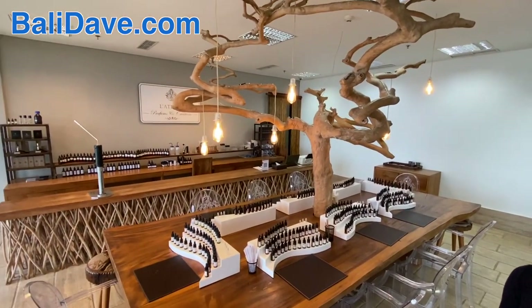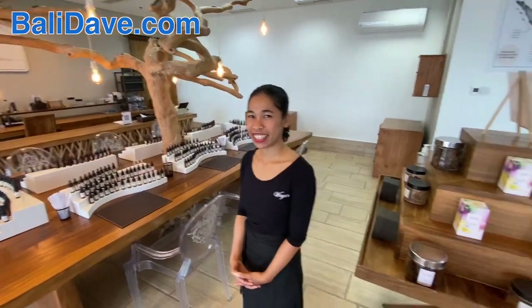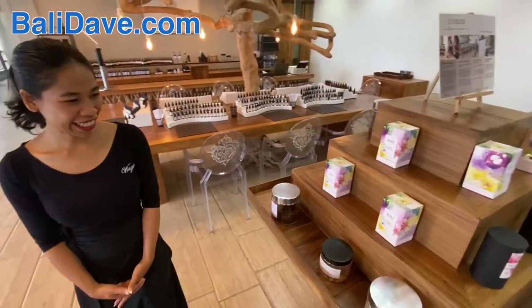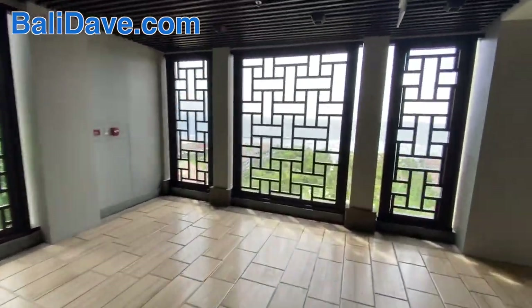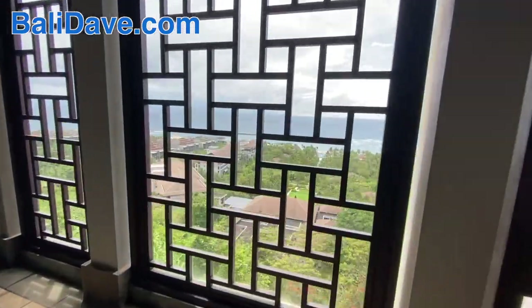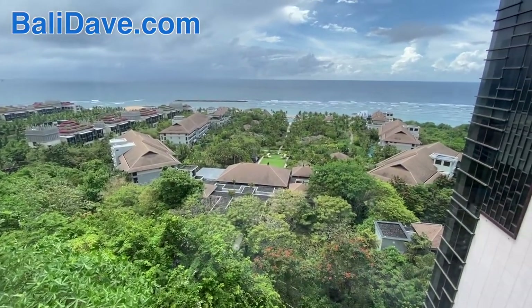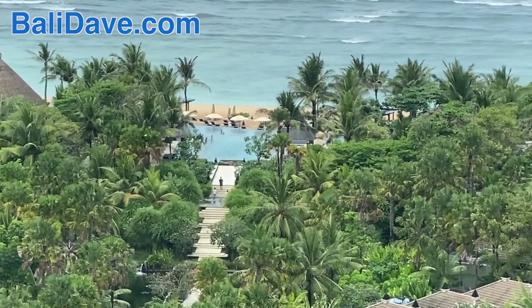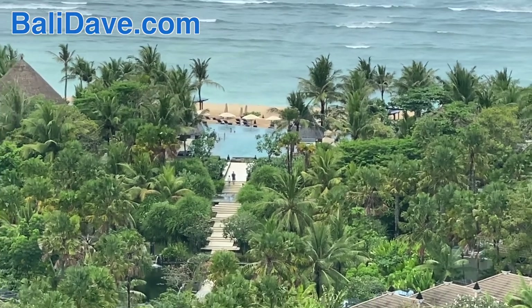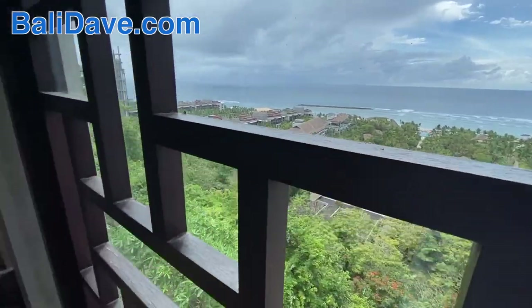So this is the classroom space and the workshop where you can craft your own perfume — amazing materials and ingredients. And this is the view. Everything you see below is all part of the Ritz-Carlton here, and it all goes down to a spectacular giant infinity pool on a beautiful beach. The main building that you enter off the road is hanging off a cliff here.